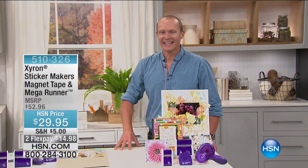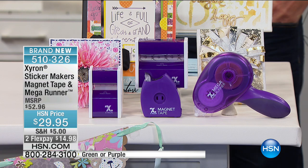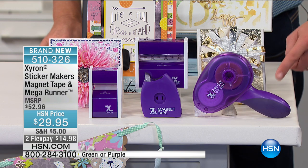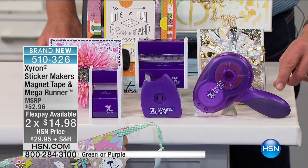G'day everyone, welcome back to HSN. It is Craft Day here and we are very excited. My name is Geoff Cowan, and this two-hour show is specifically for card making — card making tools and accessories. We're not going to disappoint because the value coming up is exceptional: edge-to-edge adhesive, extra-ultra-fast, instant dry. You are not going to be disappointed with Xyron.